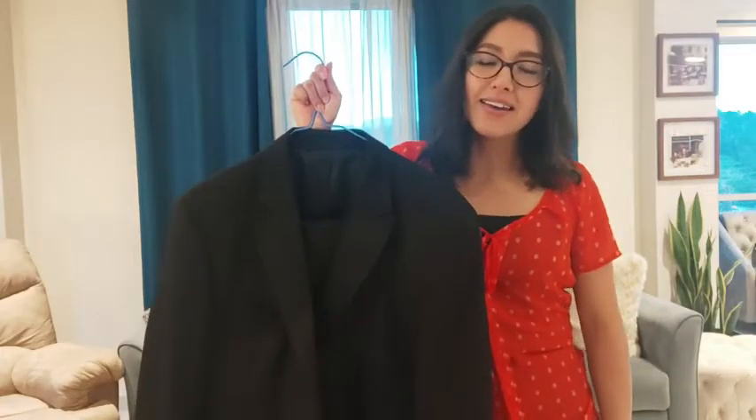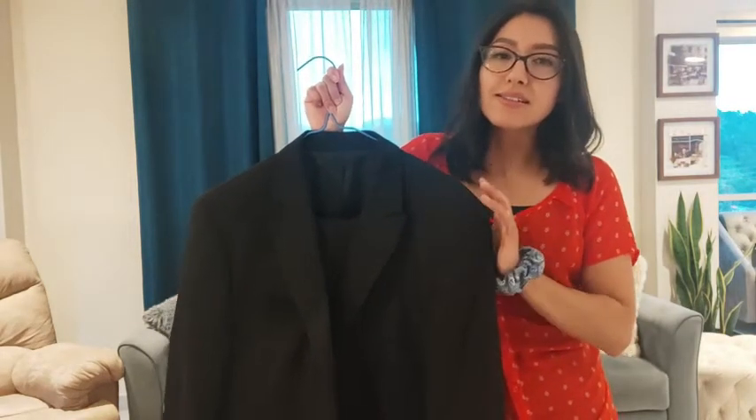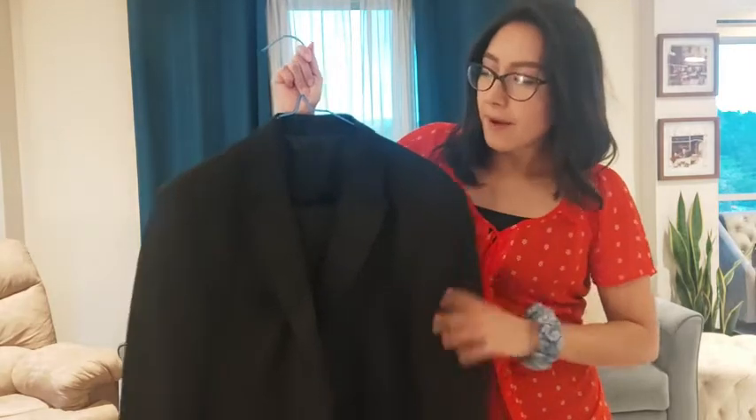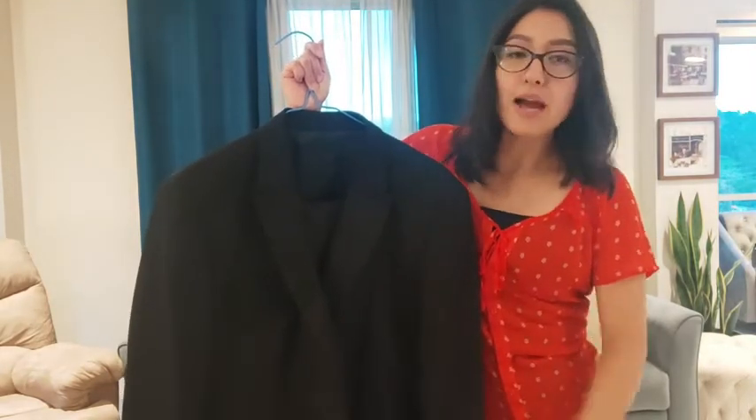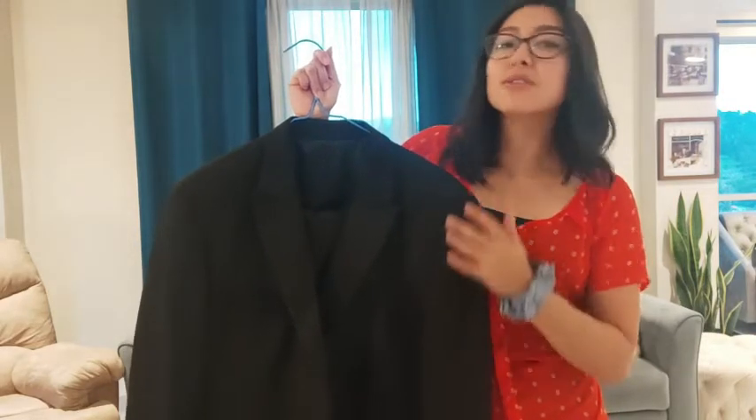Hi guys, I'm Sarah with WTI. I wanted to show you today this beautiful tuxedo — this is the Neowa Allen tuxedo that I absolutely love when my husband wears it, not only because it's such great quality, but also because of the beautiful details.